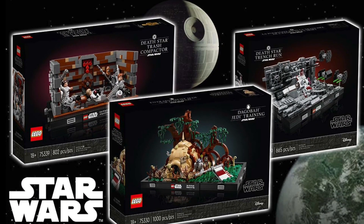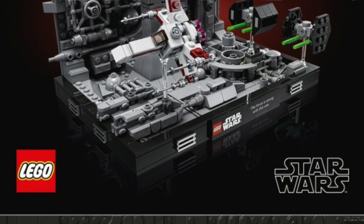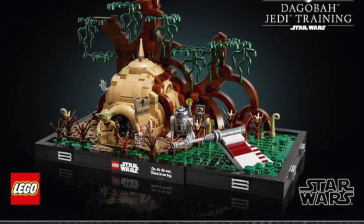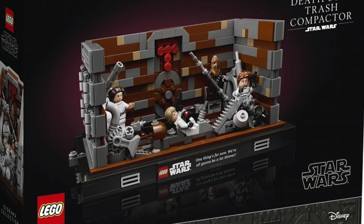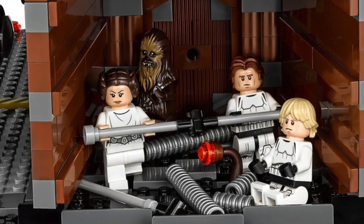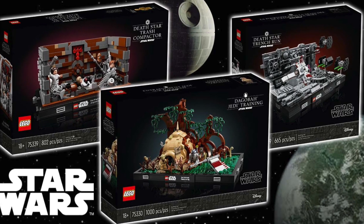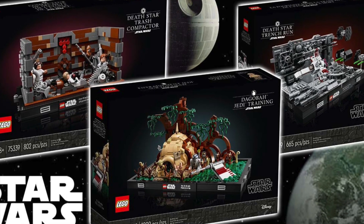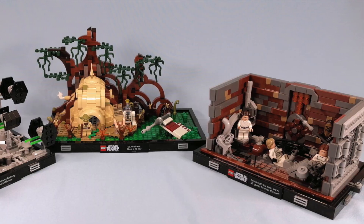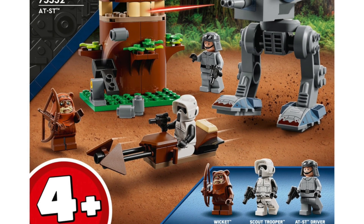We've got three diorama sets all retiring at the end of this year: the Death Star Trench Run at £60 in the UK, $70 in the US, and €70 in Europe; the Dagobah Jedi Training Diorama at £80 in the UK, $90 in the US, and €90 in Europe; and the Death Star Trash Compactor Diorama also at £80 in the UK, $90 in the US, and €90 in Europe. These were the first in the diorama line and it's going to be a big shame to see them go. I'm a big fan of both the Trash Compactor and the Jedi Training diorama — dioramas with minifigures just look a lot better in my opinion.